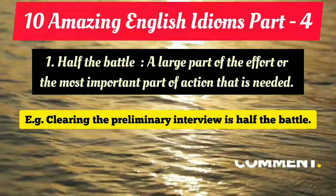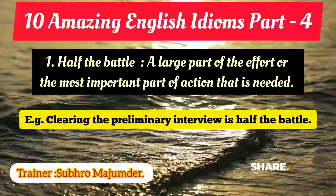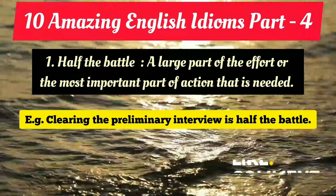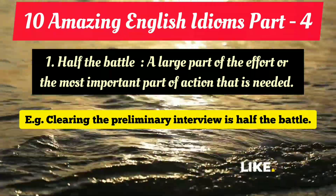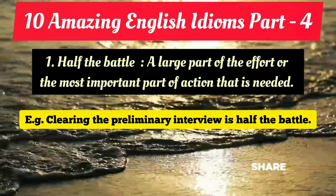So 'half the battle' means a large part of the particular thing that needs to be done, or the most important part. Here, that is the preliminary interview — and once you get selected in the preliminary, you go to the next round.